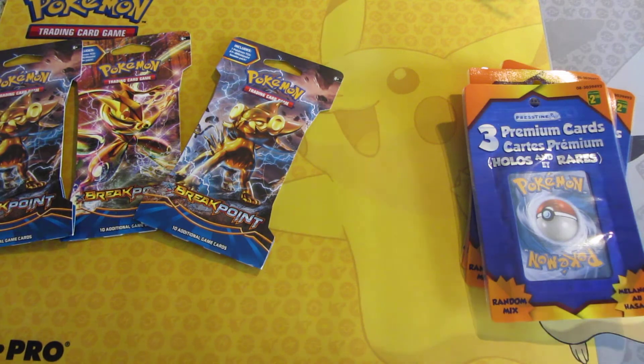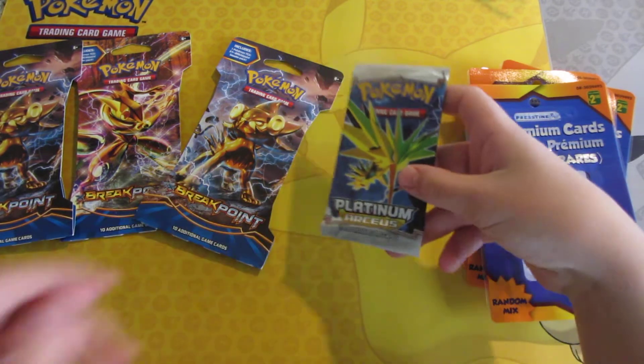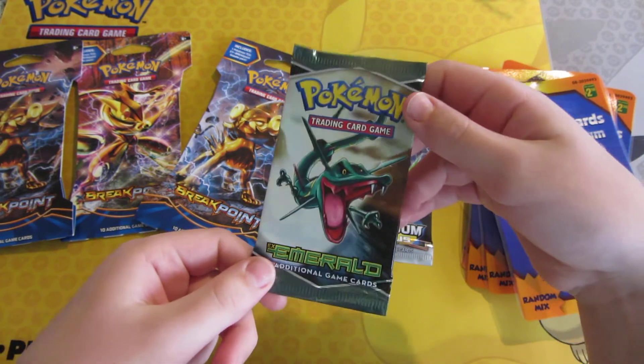I also picked up a Platinum Arceus pack from my local card shop, which is very nice. And I also picked up an EX Emerald pack from my local card shop.